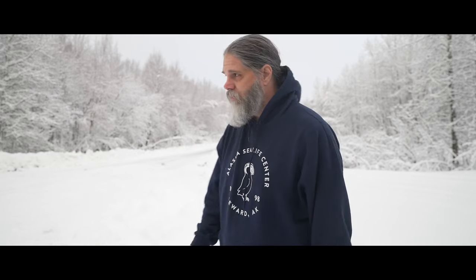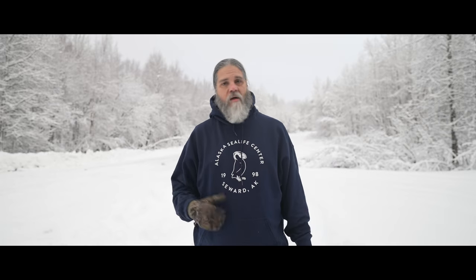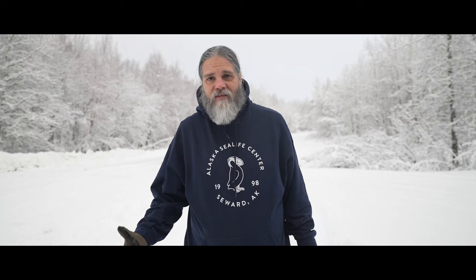You found yourself in these conditions — beautiful, glorious white snow — or you're going to travel to an area with a lot of snow, like the Arctic or somewhere up north. Maybe winter hasn't hit you yet and you're wondering how to shoot in all this wet stuff: how to get good exposure, how to get those animals looking good, how to stay warm, and how to stay safe. That's what today's video is about.